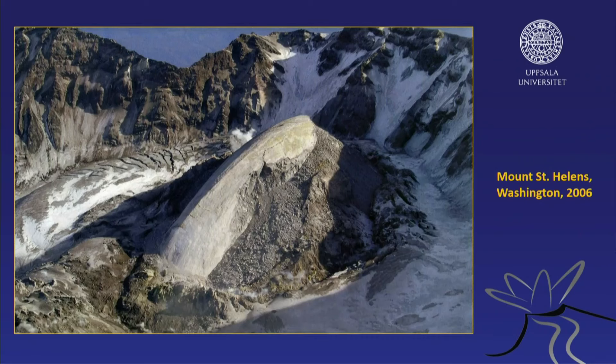There's a new dome growing inside the crater of Mount St. Helens — this is from an image from 2006 when I had a chance to look at it. It's pushing up, a little bigger now, and it's still growing. So sooner or later in geological time, Mount St. Helens will fill its peak up again.